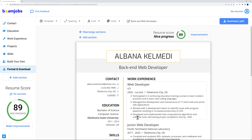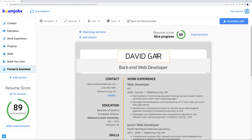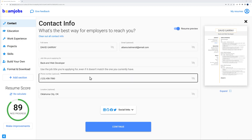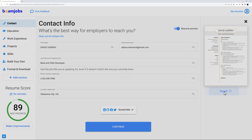To customize resume content, click on any section and start typing, or fill in the fields in the side panel — changes reflect immediately in the preview. For example, the contact name could be David Gary. The expand preview feature lets you zoom in to see the finished product, which is very handy.